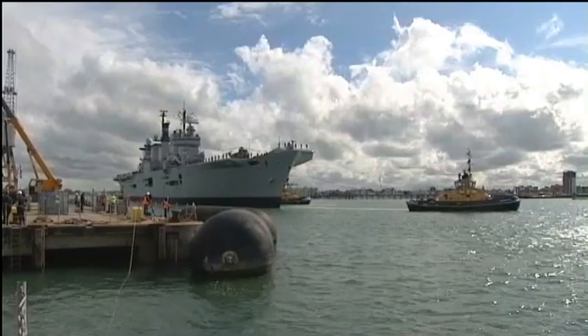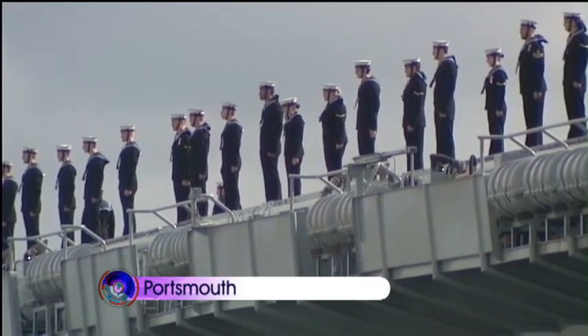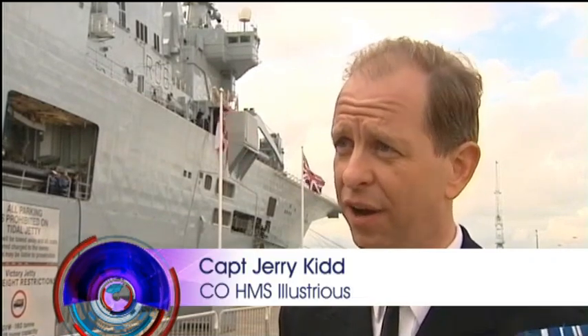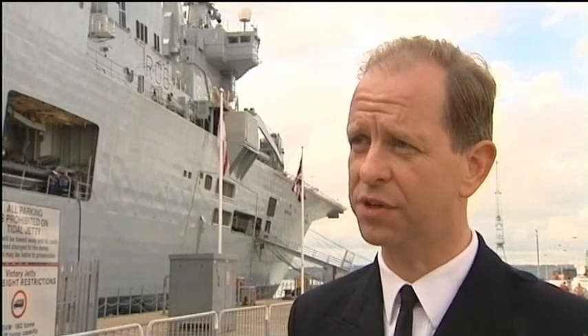The 29-year-old ship had looked like an aircraft carrier as she entered the harbour, but she's not now. Instead, Illustrious can house up to 20 helicopters and up to 600 deployable personnel.